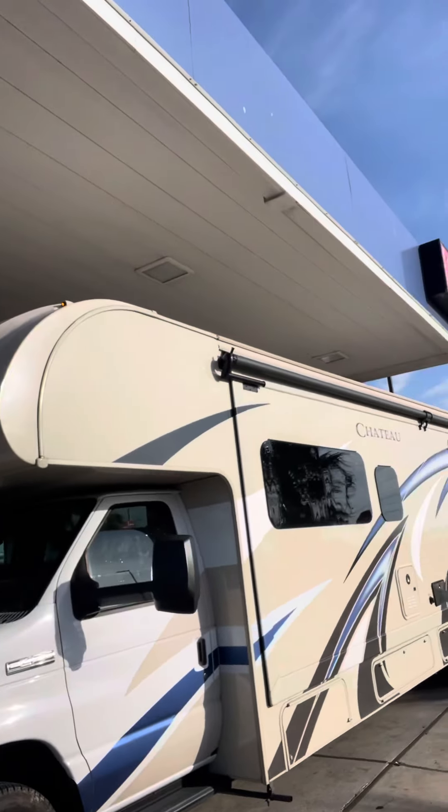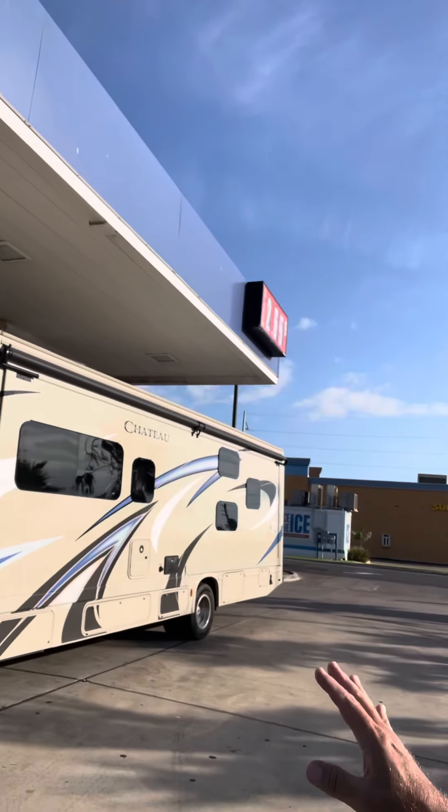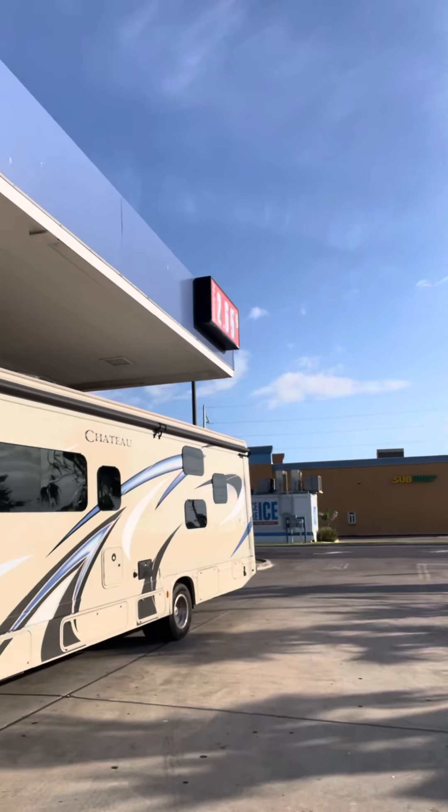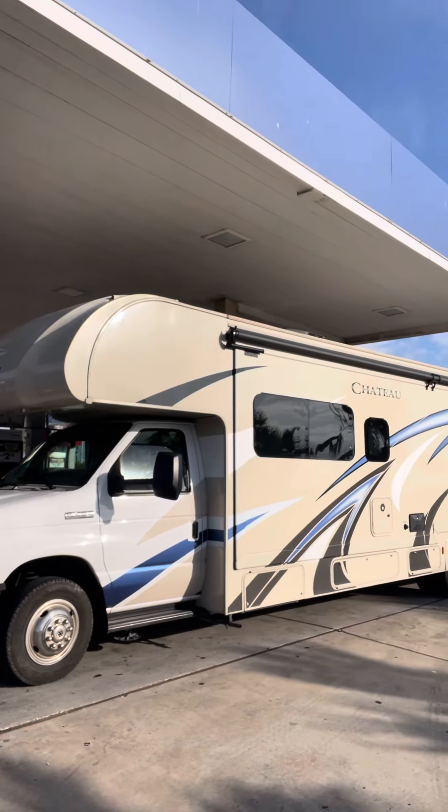I want to give you a couple of hints when getting gas. The best hint is that you want to park on the outer edge — it's the easiest. I'm parking here on the outer edge of the Walmart gas station.